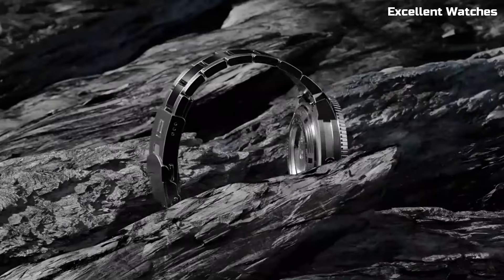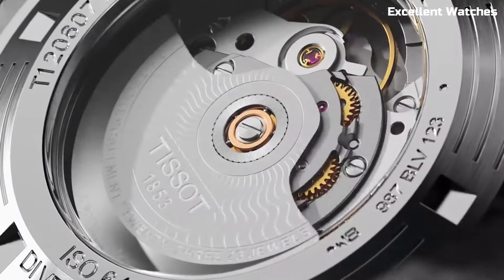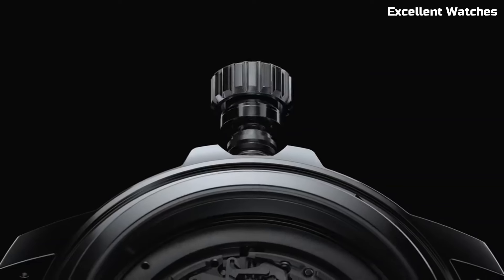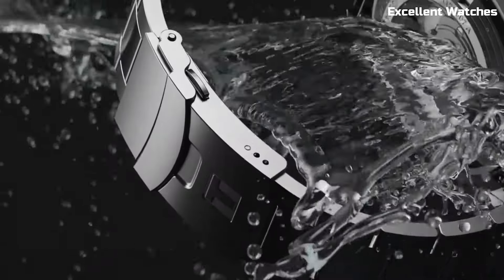The luminescent hands and markers ensure excellent visibility in low light conditions. Powered by a Swiss quartz movement, it offers reliable timekeeping. The Tissot Seastar 2000 Chronograph is more than just a watch — it's a symbol of precision and versatility, perfectly suited for those with an adventurous spirit.